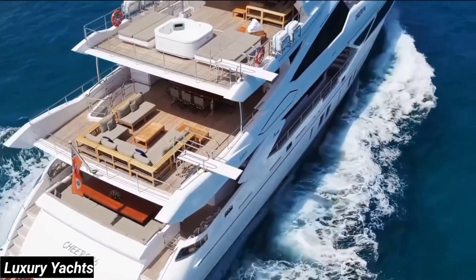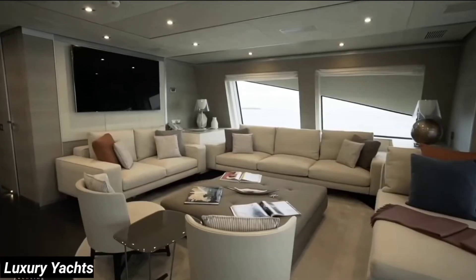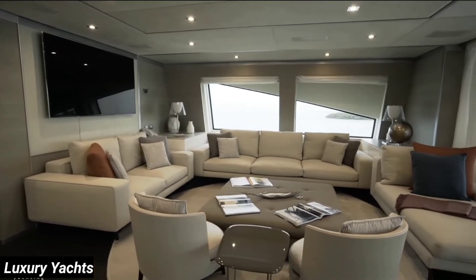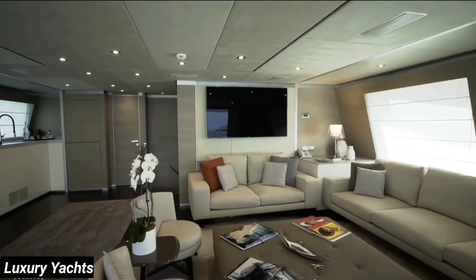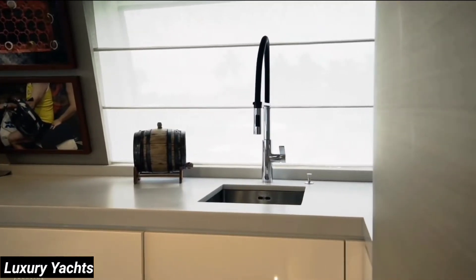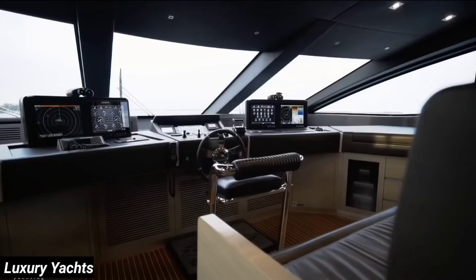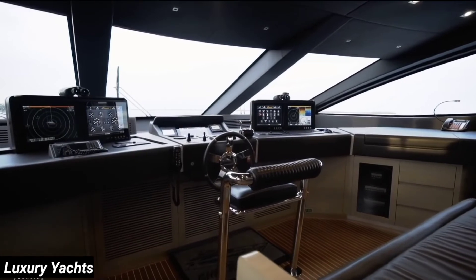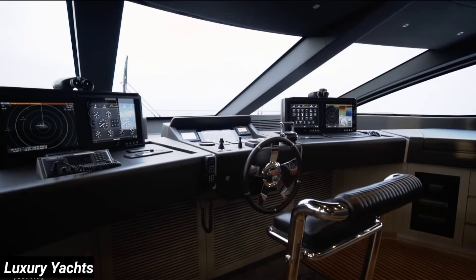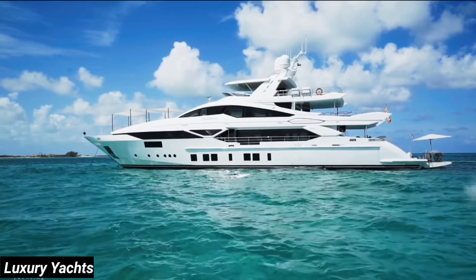Let's move back up to the main deck and ascend one more level to the Sky Lounge. The upper salon is a quiet and welcoming space with large windows and comfortable Minotti furniture. You have not one but two flat screens in the Sky Lounge. To port is a wet bar to keep the drinks flowing, and to starboard is another day head. We'll pass the captain's cabin before continuing forward into the helm station, with state-of-the-art navigational electronics, excellent visibility while cruising, and a settee at the aft for guests while underway.